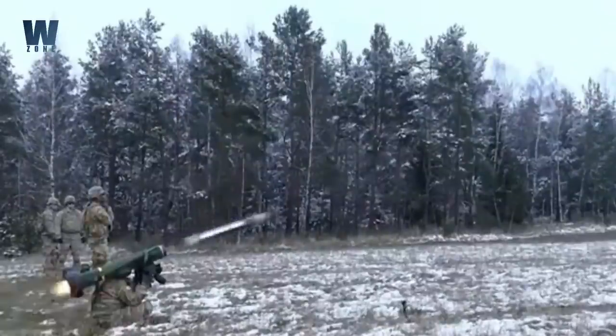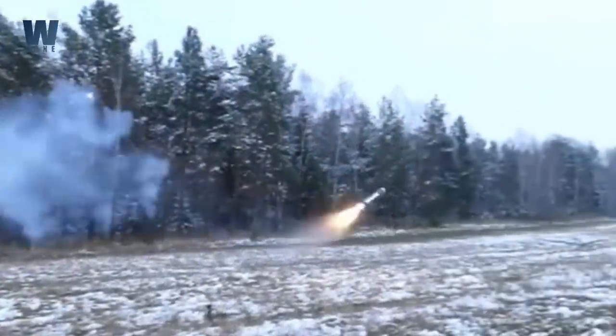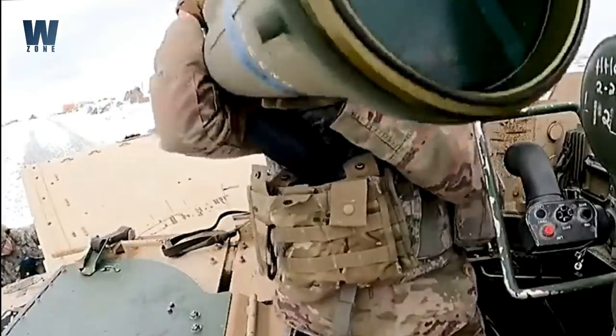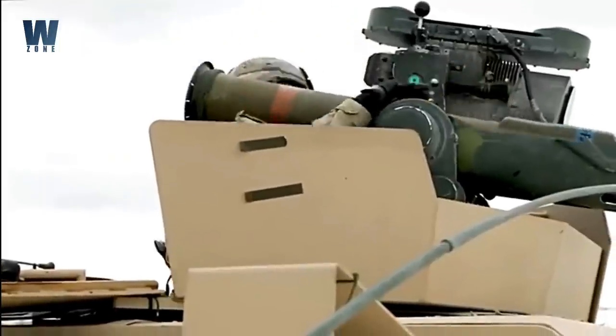U.S.-made Javelin missiles have become sainted, at least in popular culture, for their role in destroying Russian tanks and armored vehicles, but there are concerns over whether production can keep up with demand.